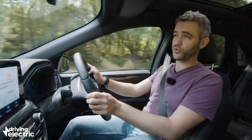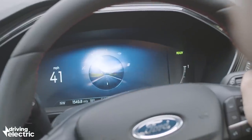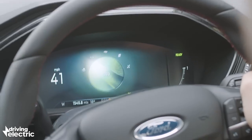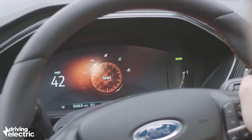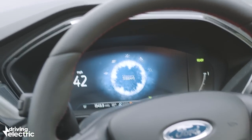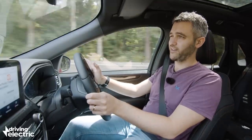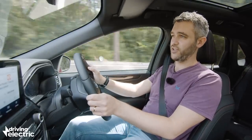On top of that, you've got all the usual drive modes that you find in a car like this: normal, eco, and sport. And then, despite this being a front-wheel drive car, you've also got slippery, deep snow and sand modes as well. The difference they make to the driving experience is limited and most people are just going to leave it in the normal setting.